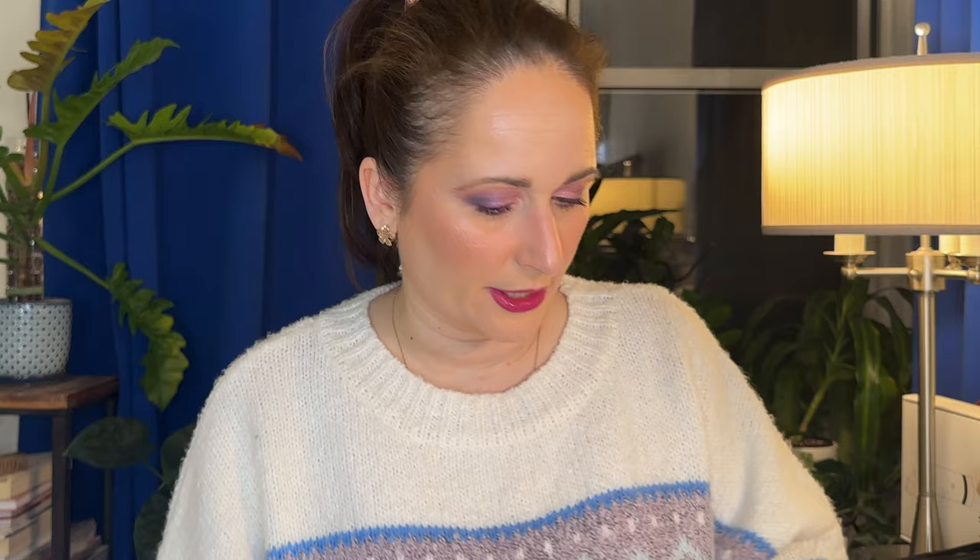Well hi everyone! You'd think that it would be spring, but not here in New York. After days and days of cold and wet rain, I couldn't take it anymore and I decided to film a whole bunch of spring content today.